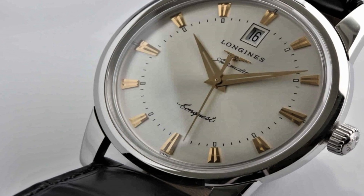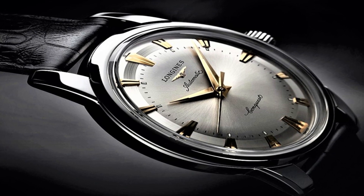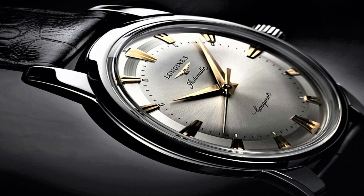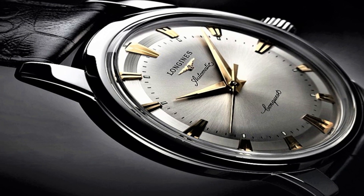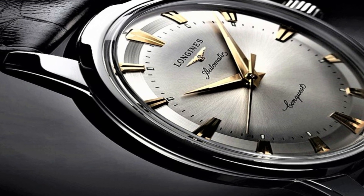Tang clasp. Water resistant at 30 meters (100 feet). Functions: date, hour, minute, second. Heritage series. Casual watch style. Watch label: Swiss made.